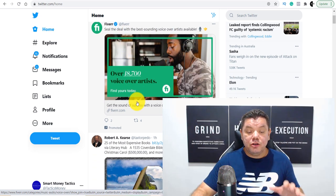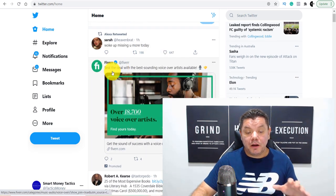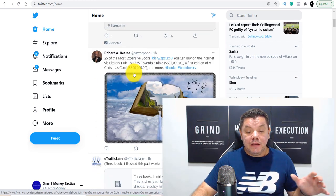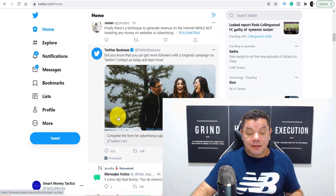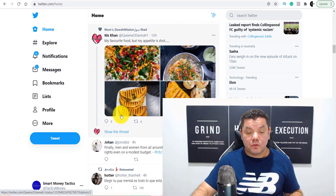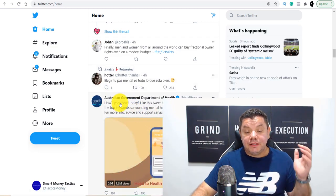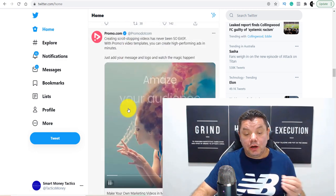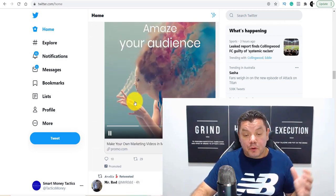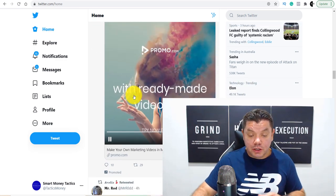I'm going to show you how you can get some of these promoted posts over here — like this one from Fiverr, for example. If you scroll down you're going to find a lot of these. Here is another one that the Australian Government of Health is running. You're going to find a lot of these different promo-type tweets, and I want to show you exactly how you can do this.